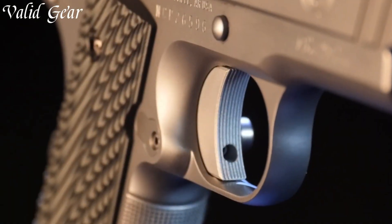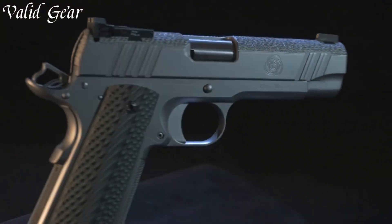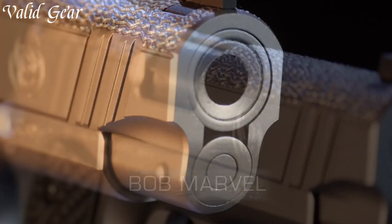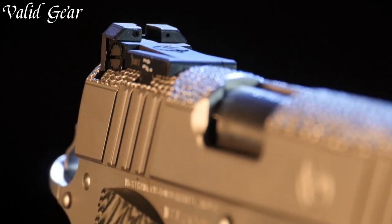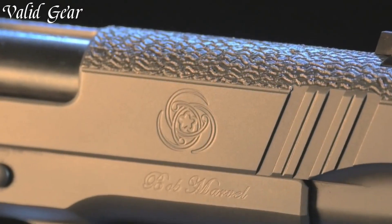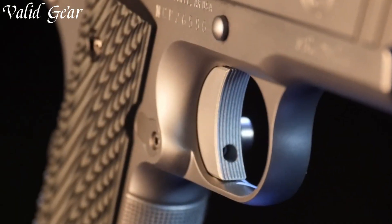The Bob Marvel model features a unique recoil system that reduces muzzle flip and enhances accuracy, making it a game-changer for competitive shooting and personal defense. With its match-grade barrel and precisely-tuned trigger, this pistol offers exceptional performance.